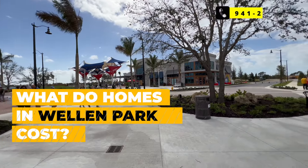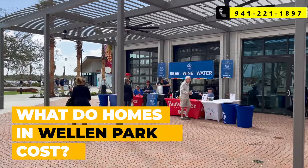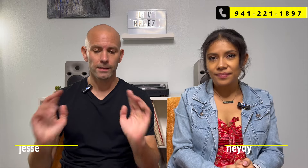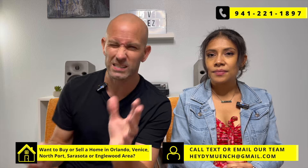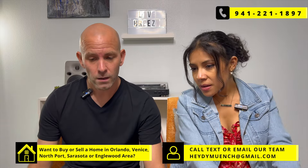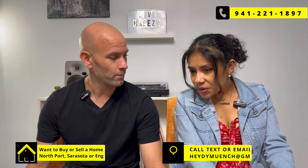Today we'll show you homes for sale in Wellen Park, Florida, and give you an idea of the different prices and what to expect. By the way, we do have another channel where we do actual home tours throughout this area of Florida — we'll link you to that at the end, it'll pop up on the screen.